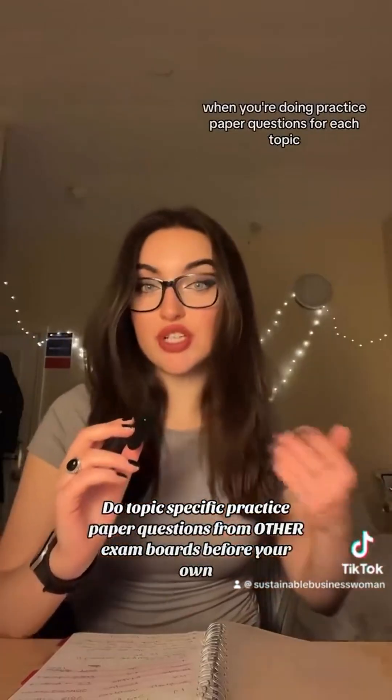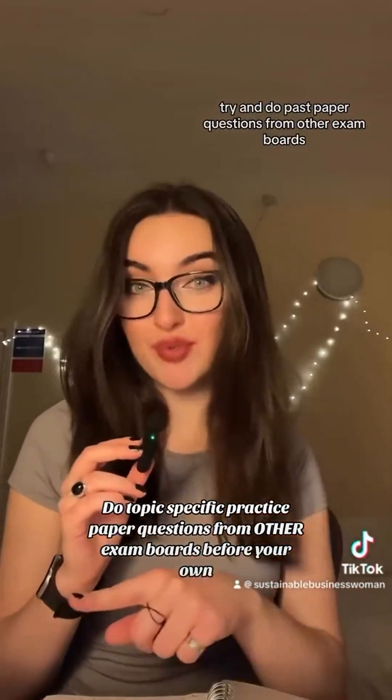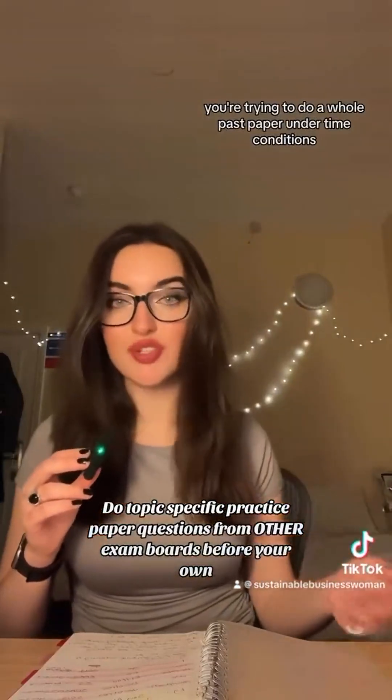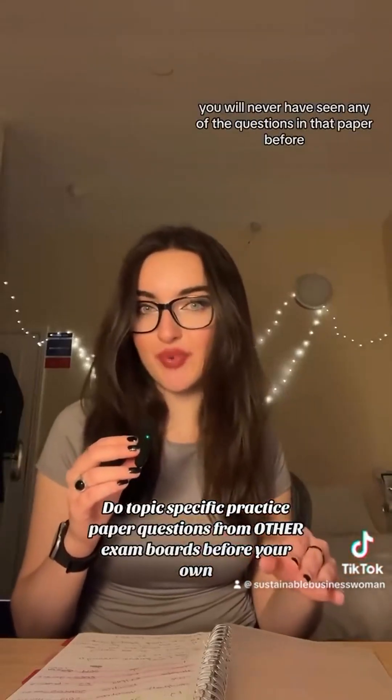When you're doing practice paper questions for each topic as you're learning them, try and do past paper questions from other exam boards. When you come to revise for exams and do a whole past paper under timed conditions from your exam board, it should be easier — you will never have seen any of the questions in that paper before.